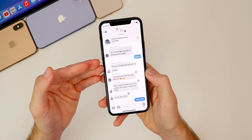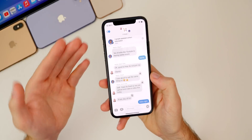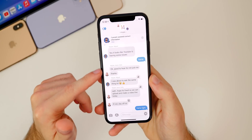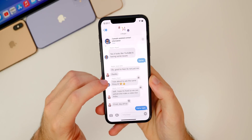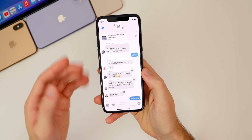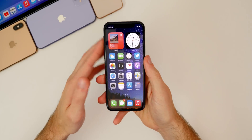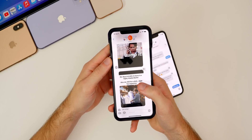Beta 7 has also fixed a major Messages bug: when you had a contact saved but were in a group chat, sometimes it wouldn't show the contact's name — it would show their letter or profile picture on the left, but display the full phone number instead of the contact name. That's been fixed in beta 7, especially noticeable in my big group chat on my main phone.